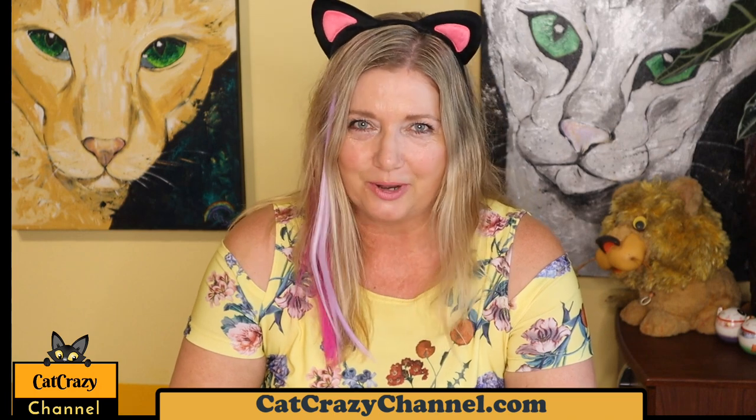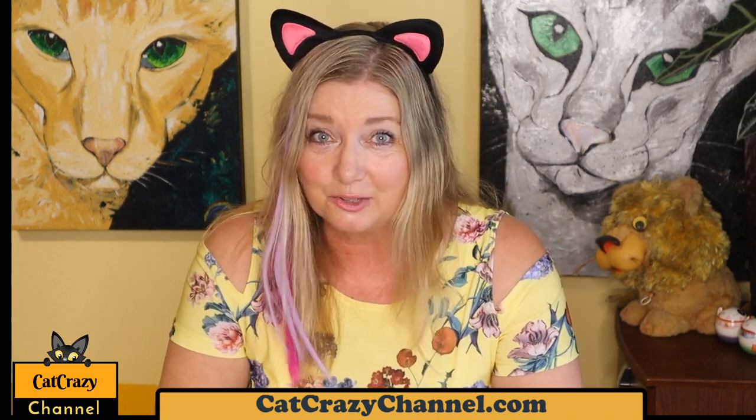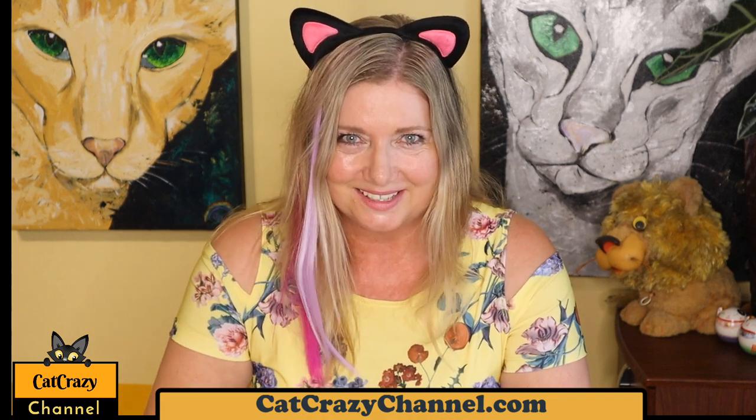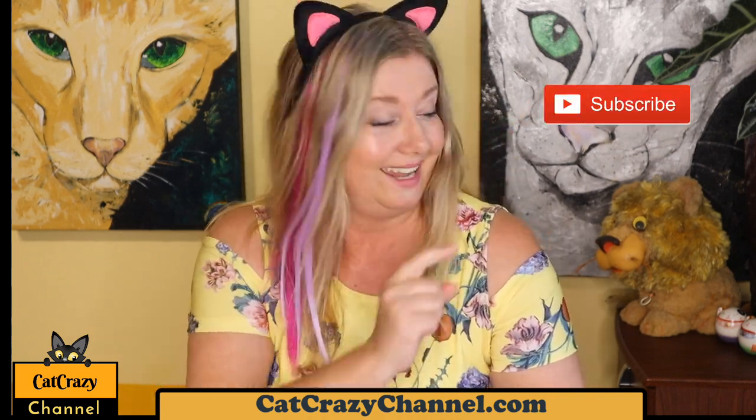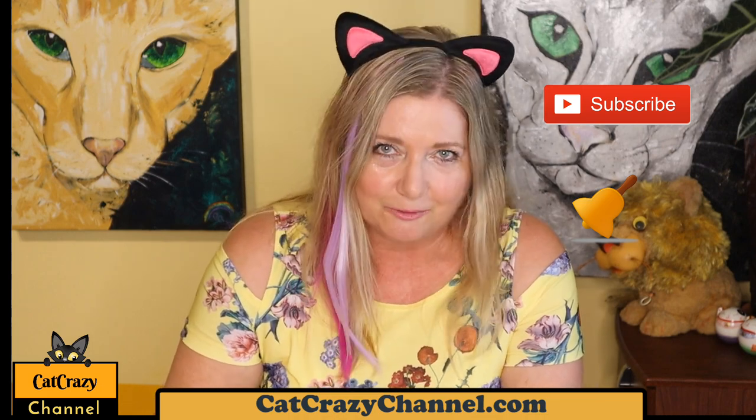Hello, you wonderful cat people out there! I hope you're having a great week. Welcome to my cat crazy channel where I'm talking anything related to cats. So if you love cats, please hit the subscribe button and the bell and you'll be notified whenever we have a new video out, which will be every week.